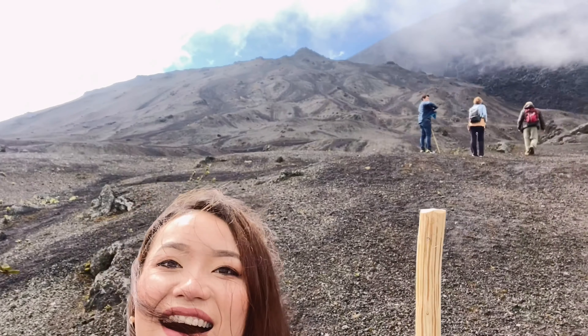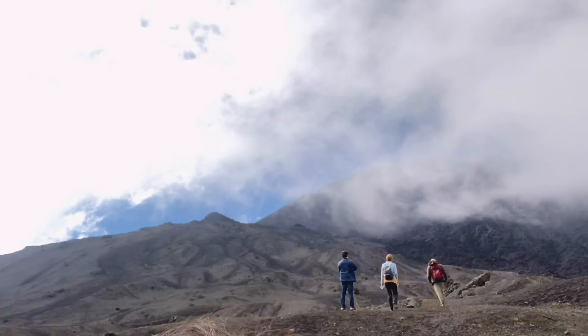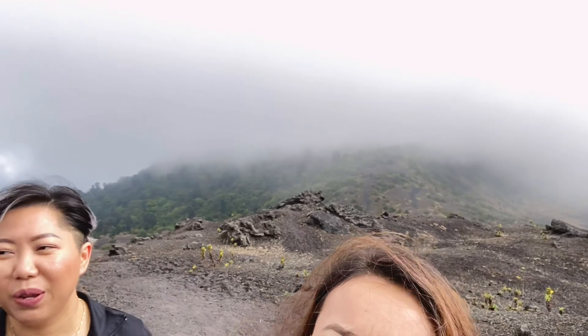Oh my god, it's so pretty! We've been hiking for almost an hour. We woke up at 5 o'clock and we've been hiking for almost an hour.